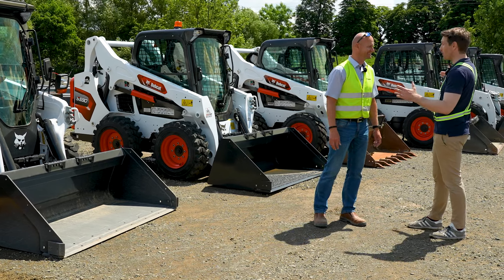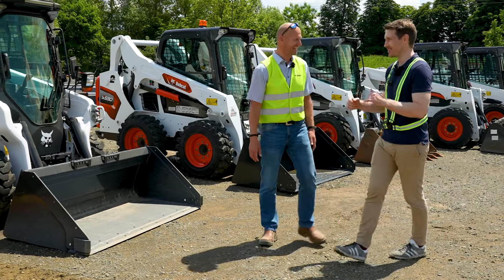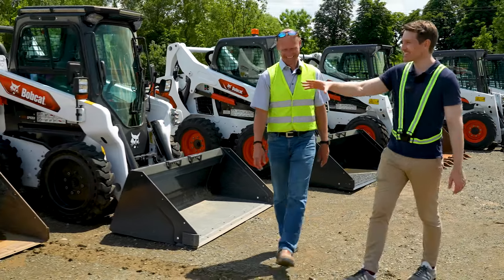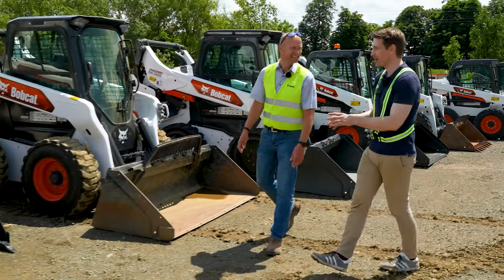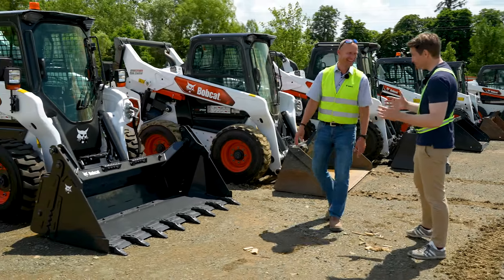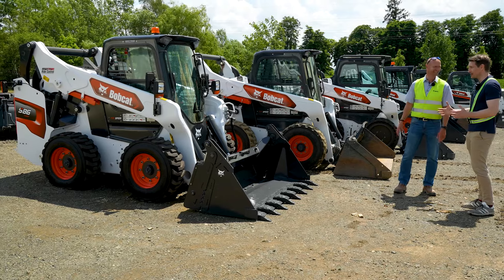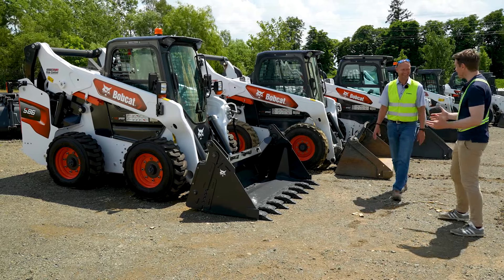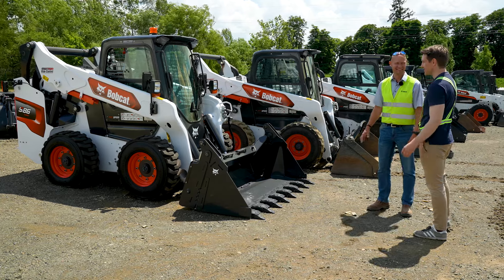It's great to see the full lineup. But of course we're here today to talk about the newest, the biggest, the baddest — which is the S86, and of course the T86. This is my first time seeing them. What's your impression? It's really, really big. The S76 is big, and the S850 was big, but this just seems bigger in every sense of the word — from the tires to the arms. It seems like a beast.